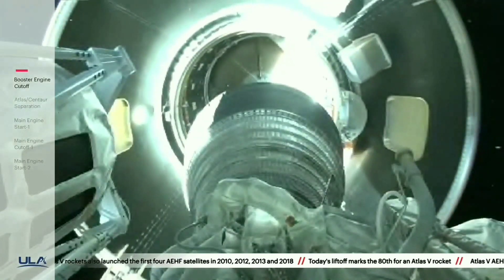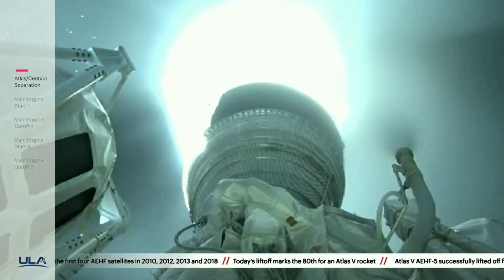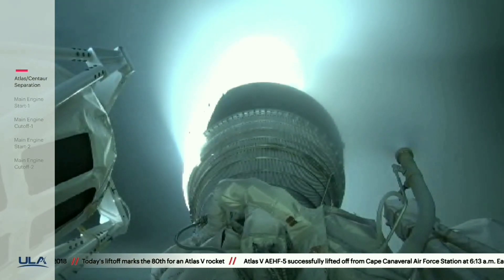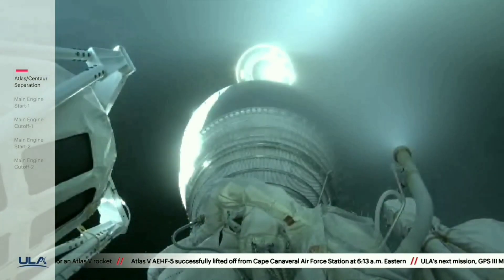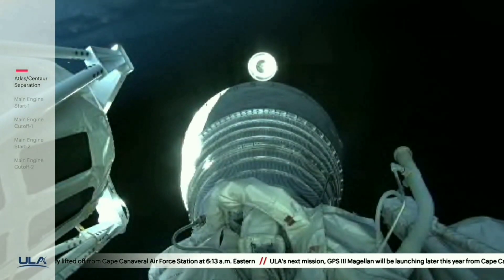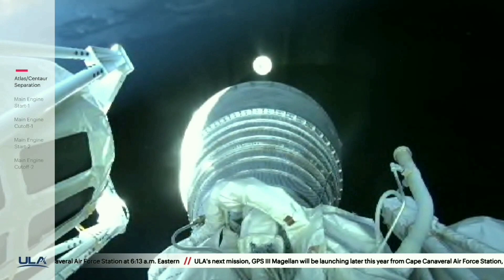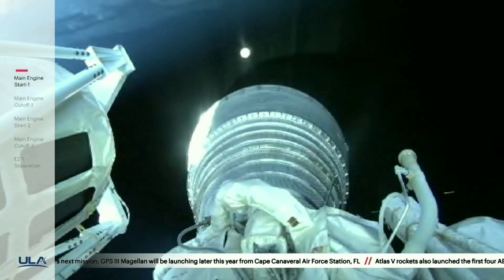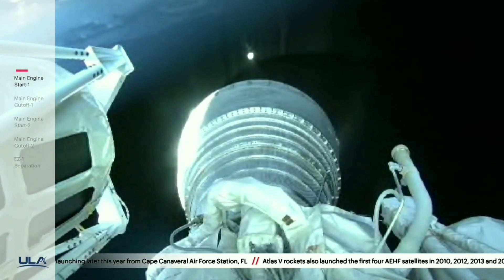We have good indication of Atlas-Centaur separation. We have pre-start on the RL-10. Standing by for ignition. We have ignition and full thrust on the RL-10. Chamber pressure looks good, body rates look good. This first burn of today's mission will last approximately seven minutes.